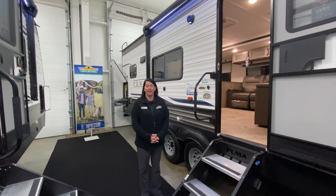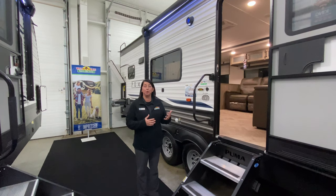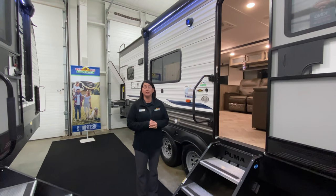Hey guys, this is Nikki Manning and I'm just going to take you through Feature Friday this week. We're going to feature the Puma 30RKQS.